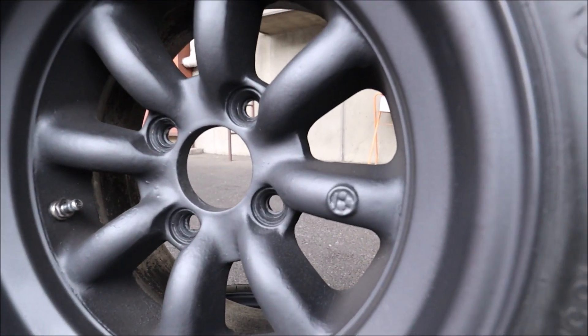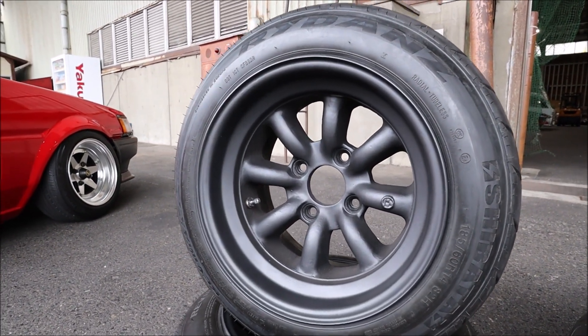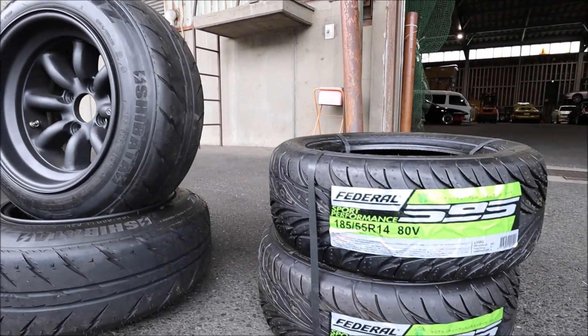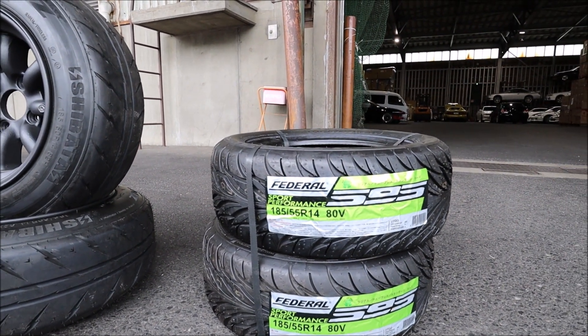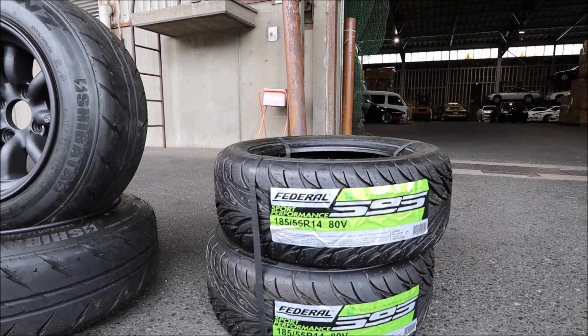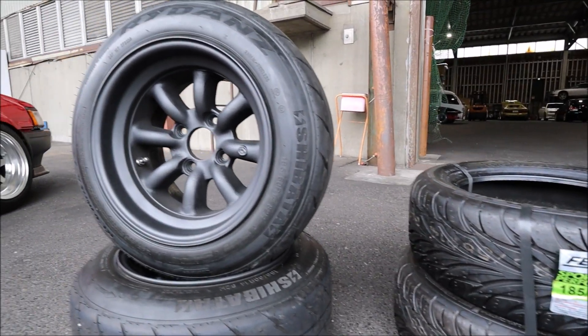These are old logo — old type Watanabe with the logo on the spoke. And I got these 595s — I'm not sure if that was a good call or not. I might have just bought four of them, so I'll try them at Twin and see how they go. Do some tyres now.